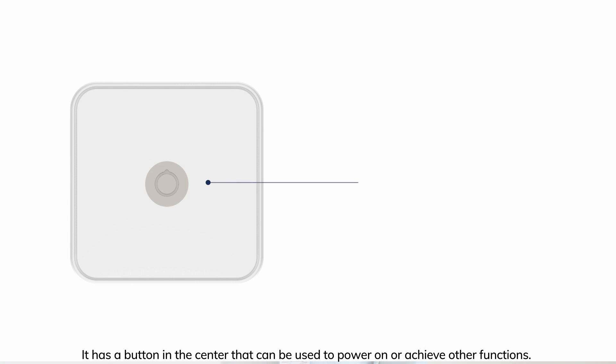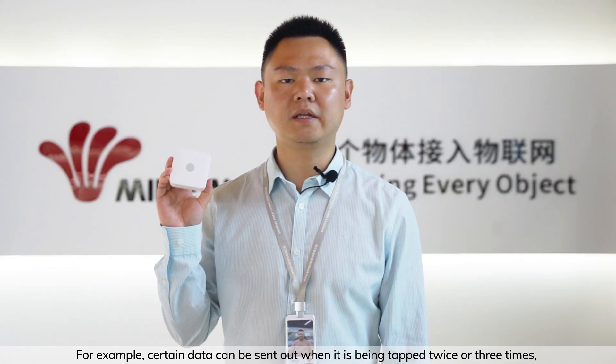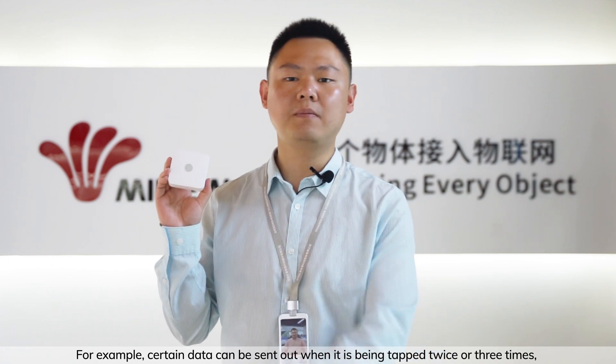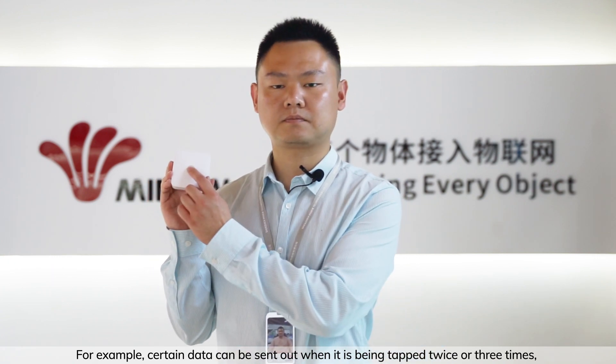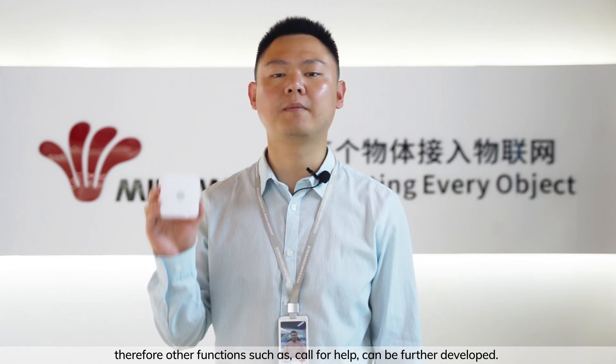It has a button in the center that can be used to power on or achieve other functions. For example, certain data can be sent out when it is being tapped twice or three times. Therefore, other functions such as call for help can be further developed.